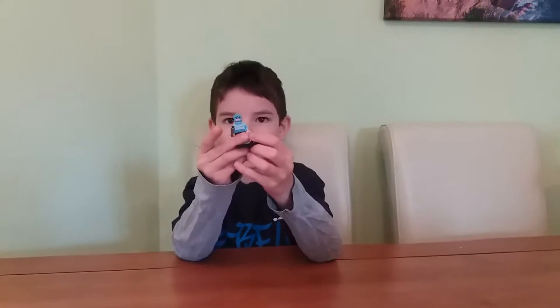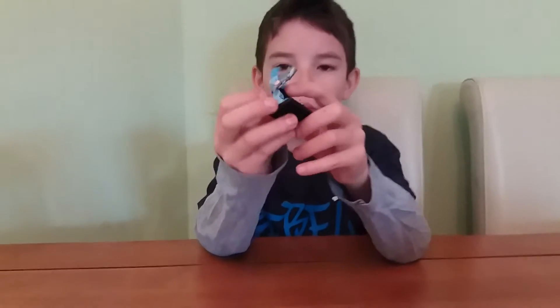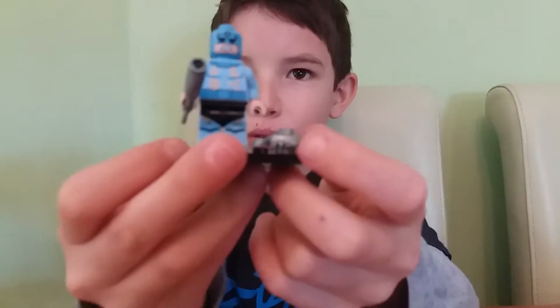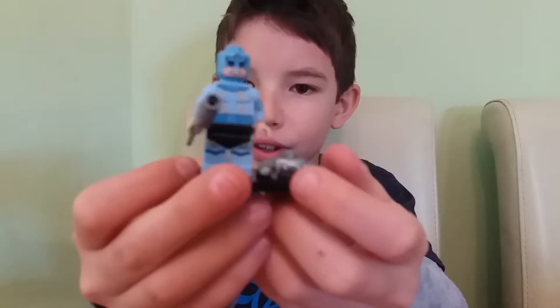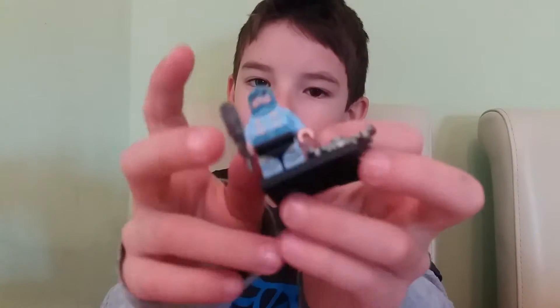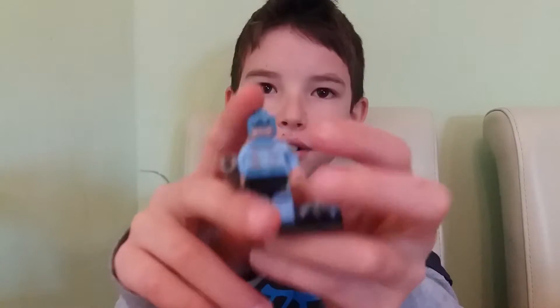Here is figure number one. He's a very nice figure. I like the gold. Looks like Japanese words or something — letters. And I really like this head, sorry.